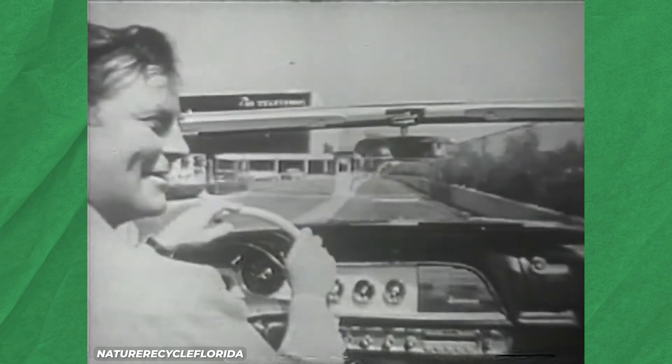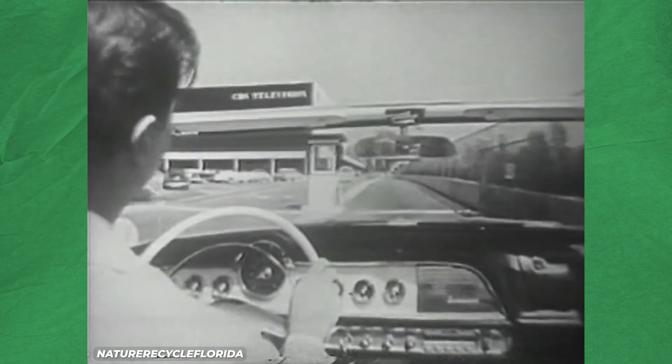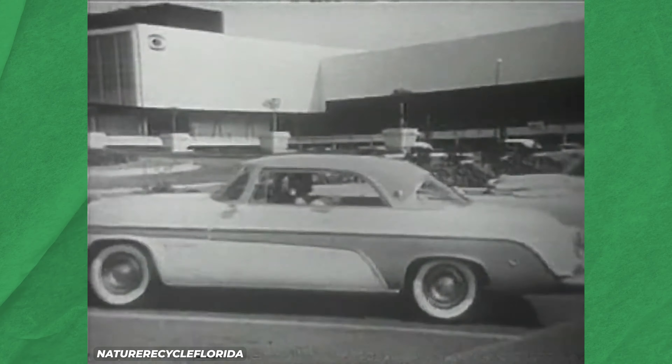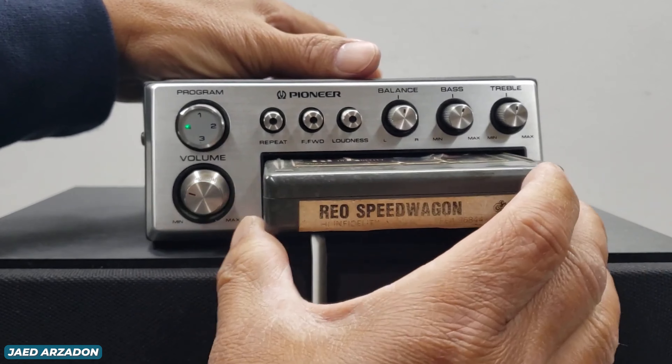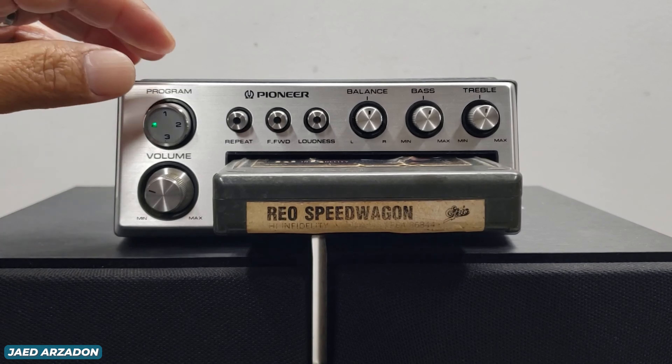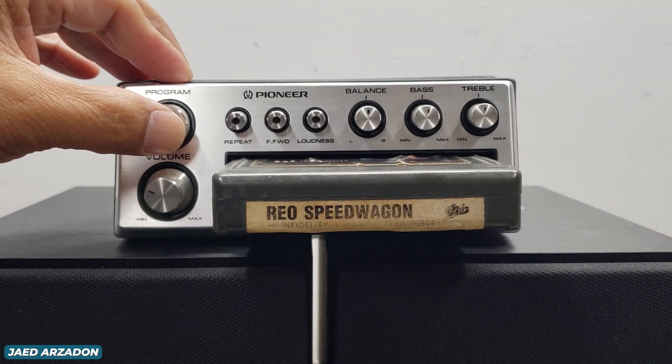Car audio systems have been around for a long time, but that doesn't necessarily mean they were very good. Earlier systems traditionally just had a single speaker attached directly to the radio. But in the 70s, stereo systems with multiple amplifiers and speakers started playing 8-tracks and cassettes, which drastically improved the experience. But these systems weren't always sold by the OEMs, with many people opting for aftermarket systems that were likely better than the original.